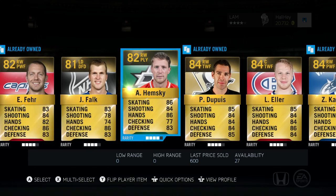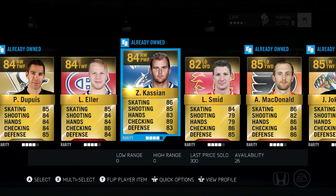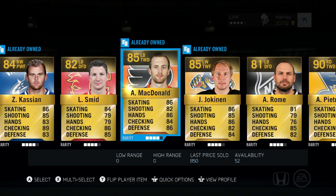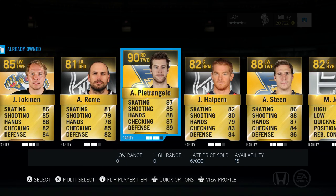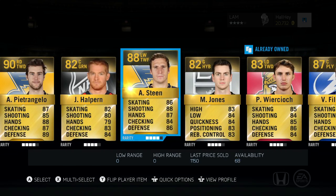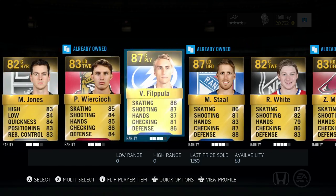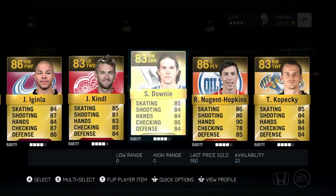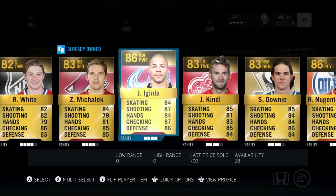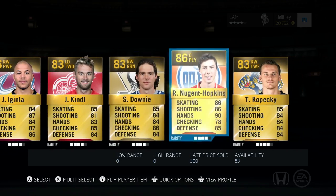We also got Falk, Hemski, a lot of these free agent cards — Eller, Zach Kassian, Schmied, McDonnell. Petrangelo, and we got Steen to go with him — the St. Louis line. Then we got Valtteri Filippula, Markstall White, Jerome McGinla. That's just about it, but Petrangelo — not a bad pull at all.